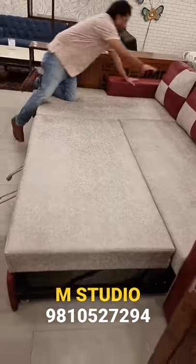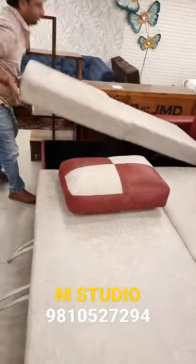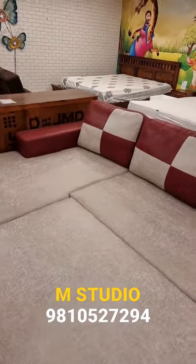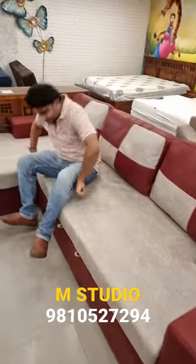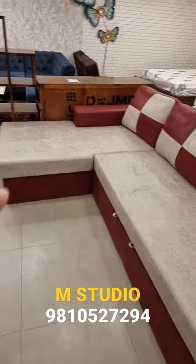After that, you can use it for storage. This is storage, this is your bed. After that, you can use it as a sofa. So you have 4 utilities: sofa, day bed, full bed, and storage.